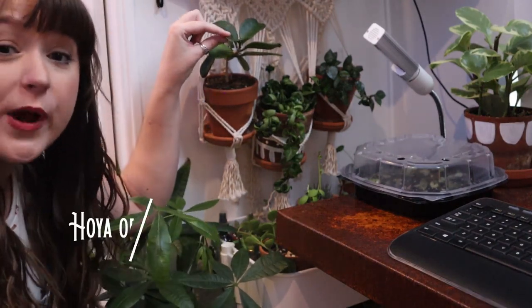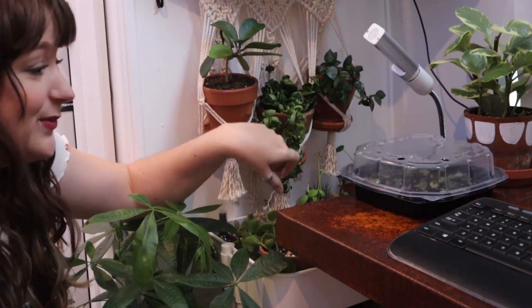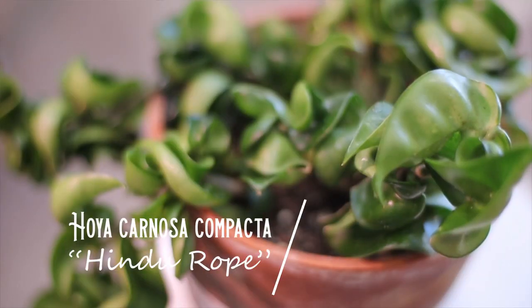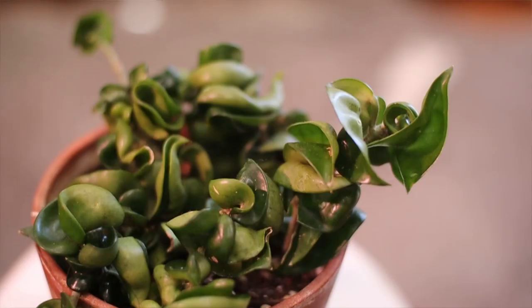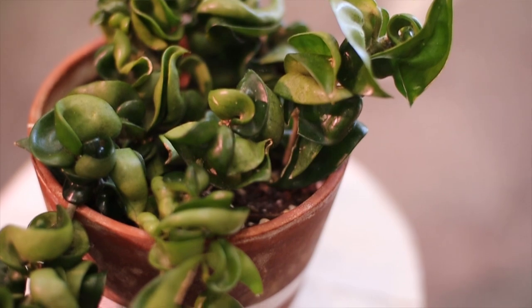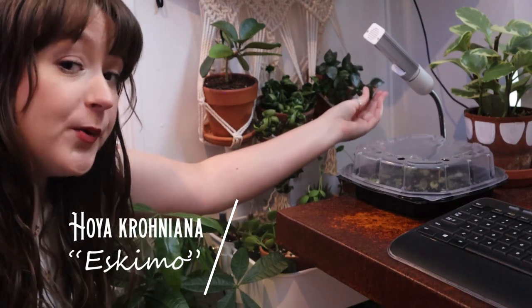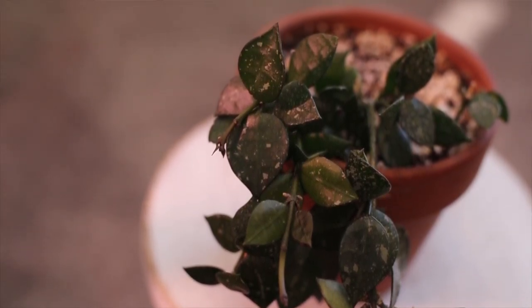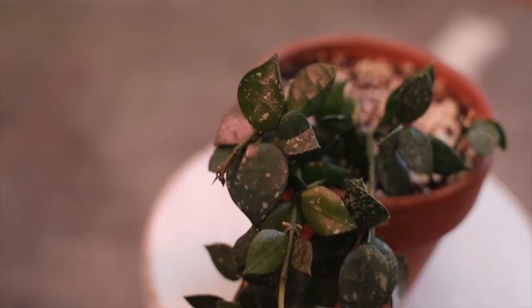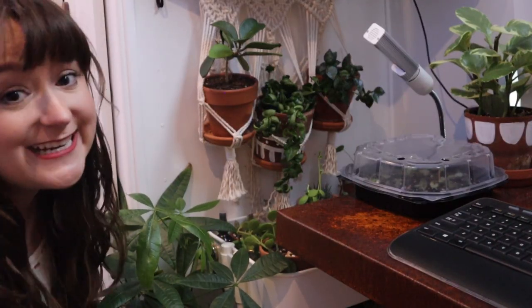The first one we have is a Hoya obovata — it has large, round, really succulent leaves. The next one we have is a Hoya Hindu rope, which is so crinkly and funky looking. I think it's super unique. It's actually the first Hoya I ever bought, so I love that one. And then last but not least, I have a Hoya Croniana Eskimo — not a super Eskimo, which is the lighter version, just the Eskimo. It's one of the harder-to-find Hoyas. I ordered it online and it's grown a ton — it's just doing great.